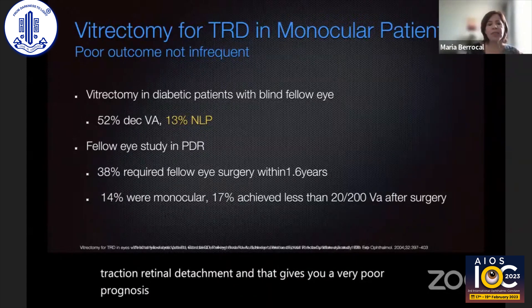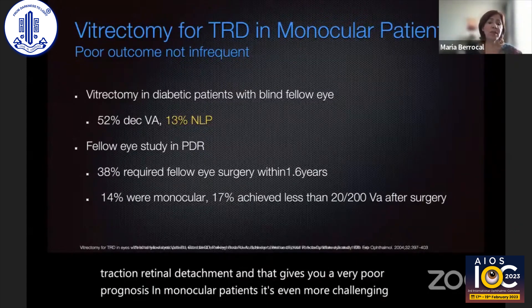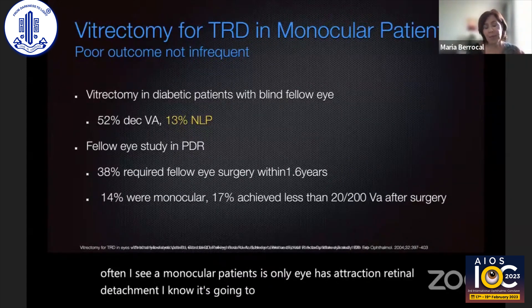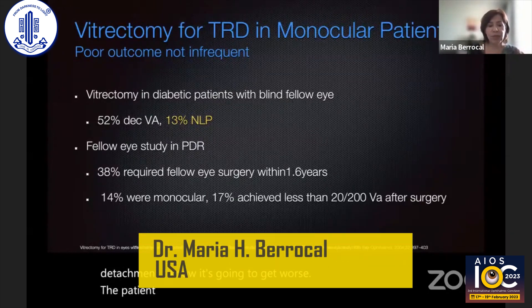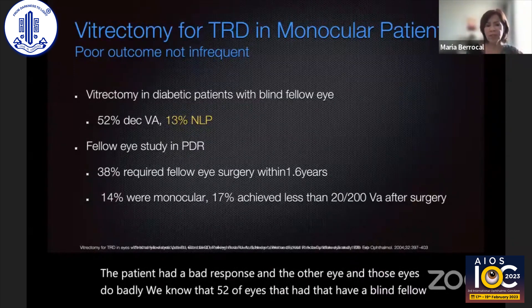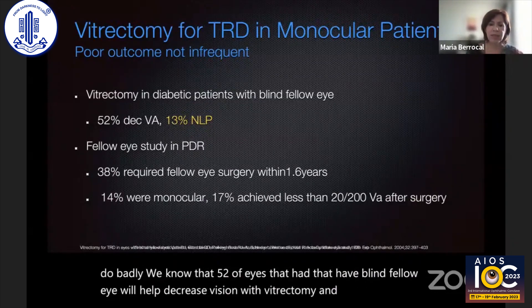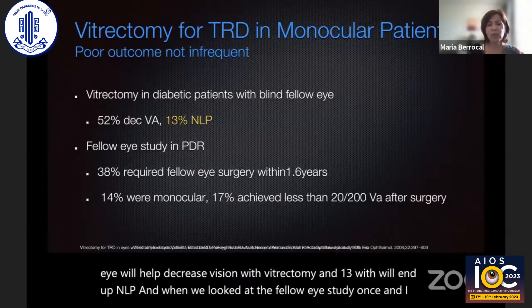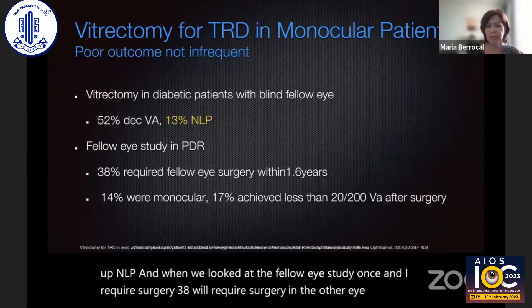In monocular patients, it's even more challenging. I often see a monocular patient whose only eye has a traction retinal detachment, and I know it's going to get worse. The patient had a bad response in the other eye, and those eyes do badly. We know that 52% of eyes with a blind fellow eye will have decreased vision with vitrectomy, and 13% will end up NLP. And when we looked at the fellow eye study, once an eye requires surgery, 38% will require surgery in the other eye within 1.6 years.